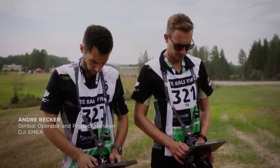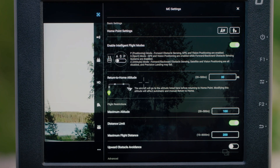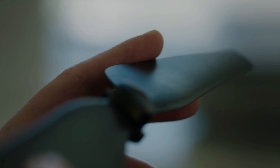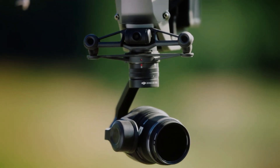Another improvement in the Inspire 3 is its autofocus system. The camera can now track fast-moving objects with incredible accuracy, making it perfect for capturing motorsport action. With the autofocus system, users can focus on the race and let the drone handle the camera controls, ensuring that footage is always in focus and sharp.